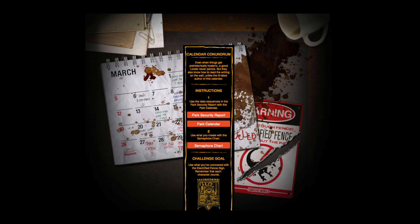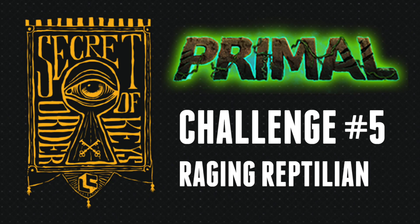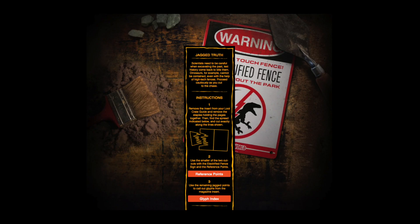Next we've got challenge five using your Jurassic Park very cool electric fence sign. You use these fun little codexes that you can download and cross reference, and that will get you the answer to challenge number five, which is "Raging Reptilian," getting you that cool Jurassic Park head icon.